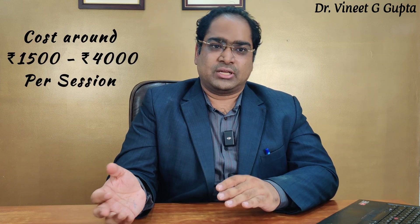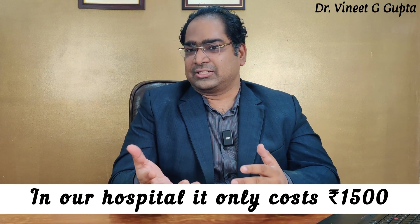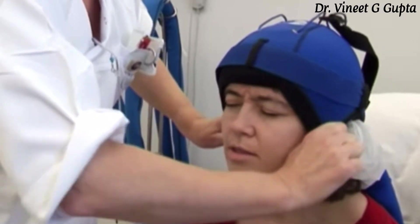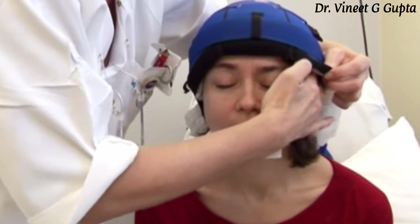Other than these three disadvantages, scalp cooling is a good technology, especially for female patients, to significantly reduce their risk of visible hair loss. Regarding cost, in our hospital this technology costs only 1,500 rupees per session for the benefit of patients, but in the majority of hospitals the cost is typically around 4,000 rupees per session. The cost depends on where you are doing your treatment. As this technology becomes more widespread and more machines become available in hospitals, the cost will come down and become more accessible.